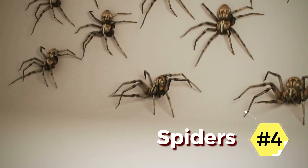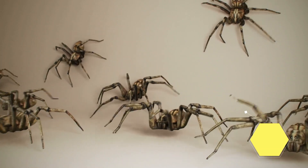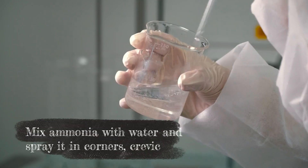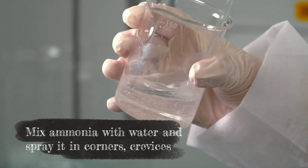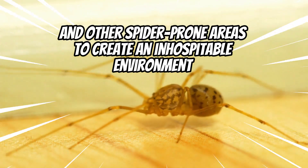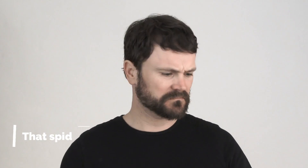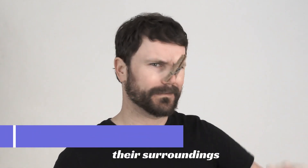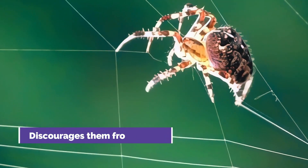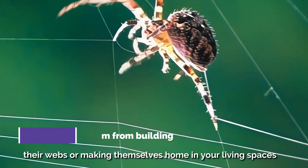4. Spiders. Ammonia can be an effective tool in eliminating spiders from your home. Mix ammonia with water and spray it in corners, crevices, and other spider-prone areas to create an inhospitable environment for these eight-legged invaders. The smell of ammonia disrupts the chemical trails that spiders use to navigate their surroundings. This confusion discourages them from building their webs or making themselves at home in your living spaces.